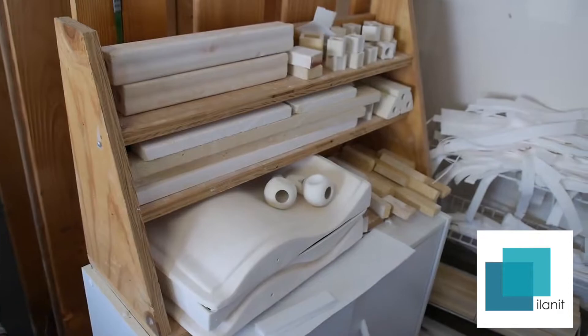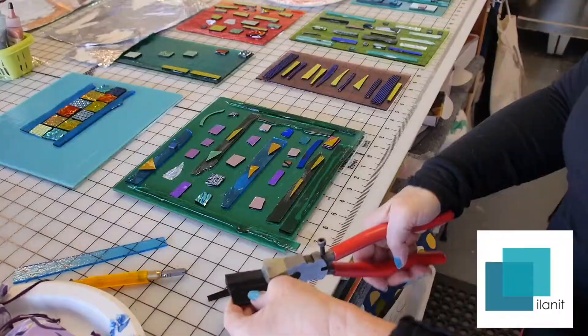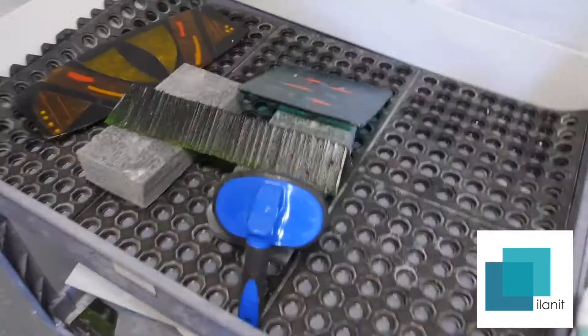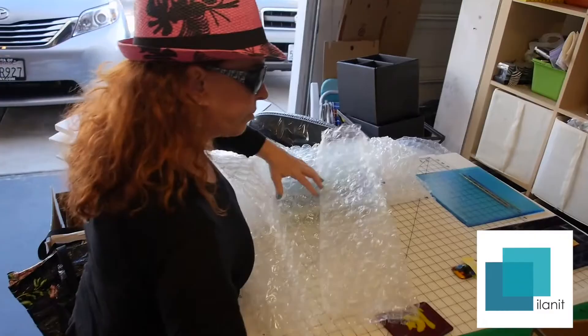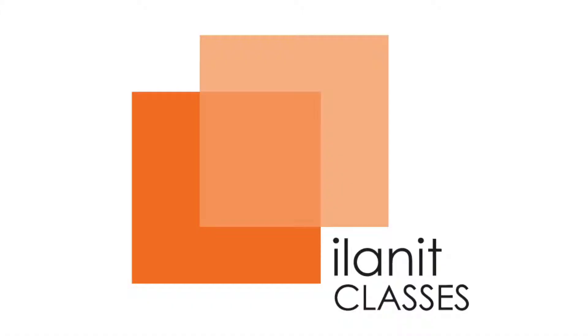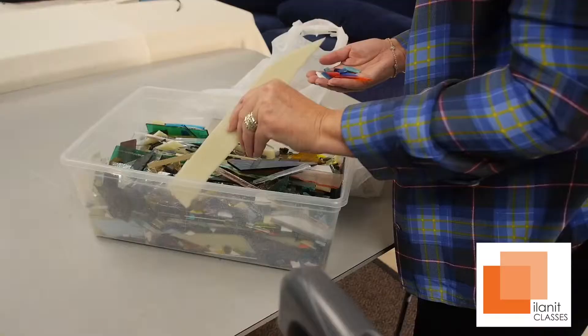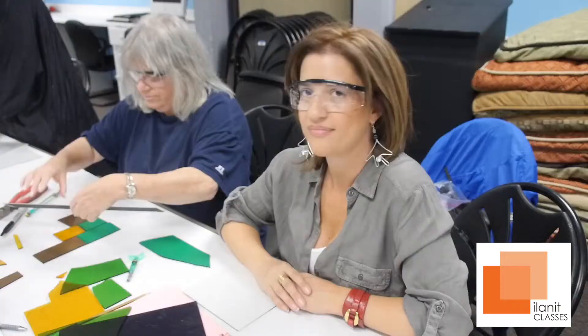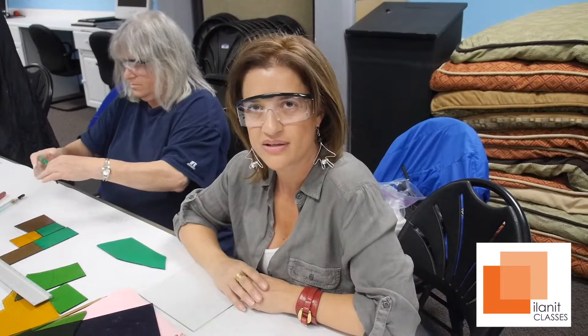Hi, welcome to my studio! So we're in Fused Glass at the JCC. We started a series a couple of weeks ago. It's going to be five meetings, in which each meeting we will learn a different technique of glass while creating different objects.